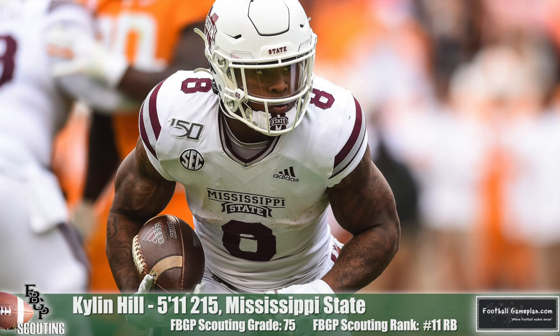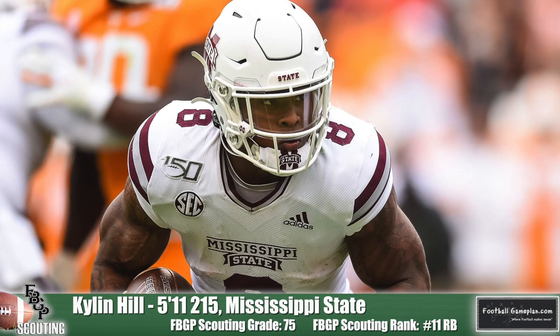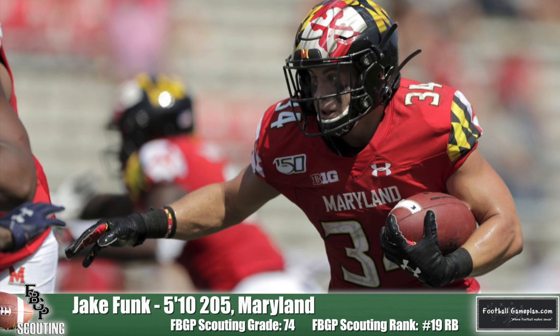Colin Hill out of Mississippi State checks in at number 11 on the list. He has the busy footwork you want, which helps him be an excellent pick-and-slide runner. He's able to confidently work frontside to backside with his vision and has a good body lean to burrow through defenders. I also came away very impressed with the game of Jake Funk out of Maryland. His vision and footwork are positive, and he has a very underrated skill set as a receiver coming out of the backfield.